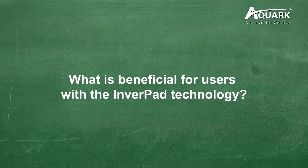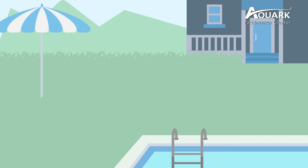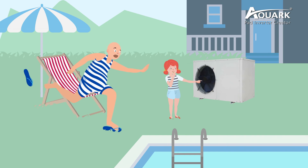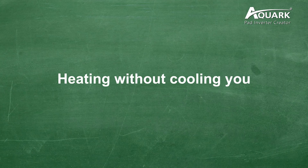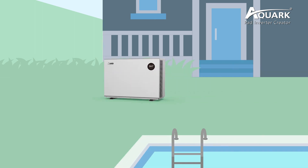What is beneficial for users with Inverpad technology? First, harm-free for kids — the traditional heat pump carries a risk of danger because the exposed big fan may harm your kids, but AQUAC's Inverpad heat pump is able to protect your kids from the rotating fan. Second, heating without cooling you — you may feel uncomfortable when you finish your swim and pass by a traditional heat pump, as the cold wind will make you cold. But AQUAC's Inverpad heat pump can fully realize heating without cooling you.